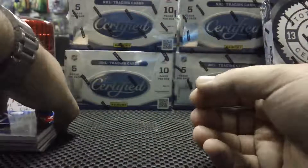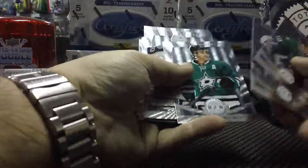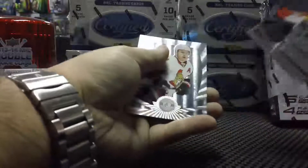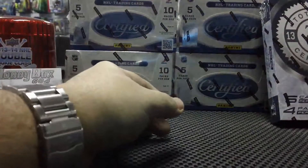There you go — not a bad box, but it was a Toonie break. Let me just make sure I did not miss anything. Nope, all base. Thanks for watching guys — another break coming right after.